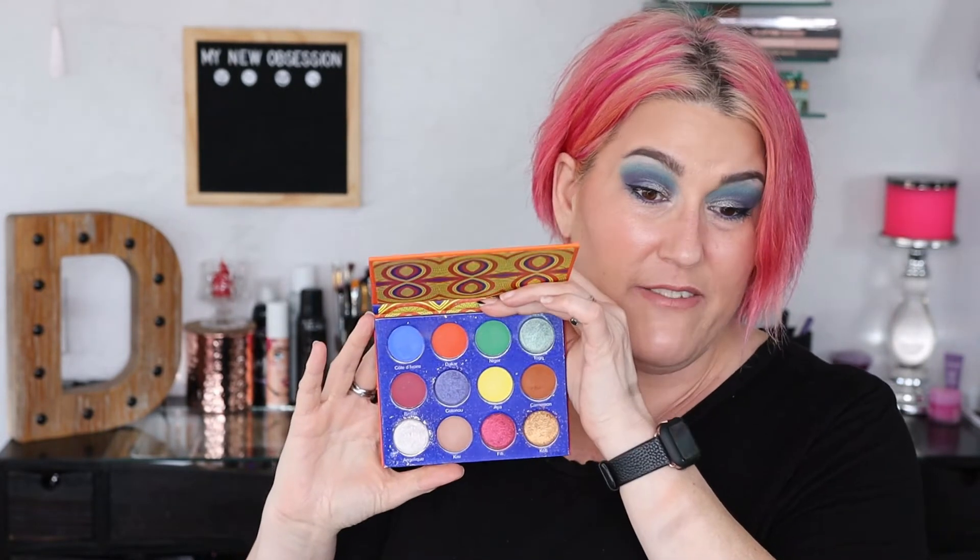Juvia's Place was next, and the palette I would declutter is the Afrique. It's not a bad palette, really, but it's not a color story I need in my collection. I honestly think it's kind of a jumbled mess of a color story, and I didn't love the looks that came out of it. It's not a standalone palette for me, so this would be the one I'd get rid of from Juvia's Place.